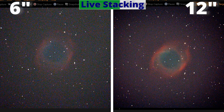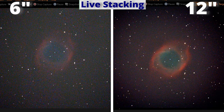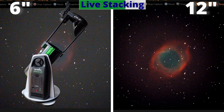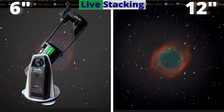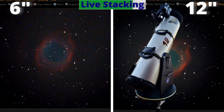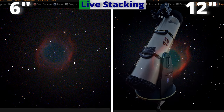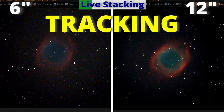Now let's get right into the action. You are watching a side-by-side comparison — at the left, the 6-inch Skywatcher GoTo Virtuoso telescope, and at the right, the powerful 12-inch Dobsonian telescope over an equatorial platform. Therefore, both are tracking the sky.